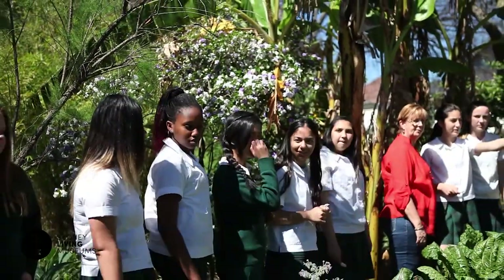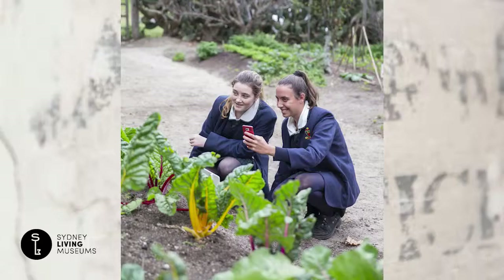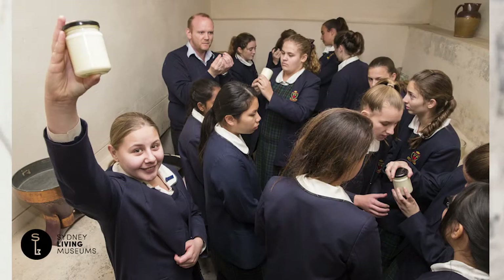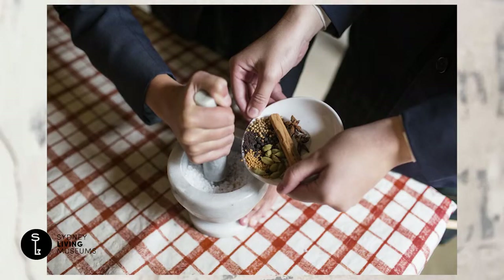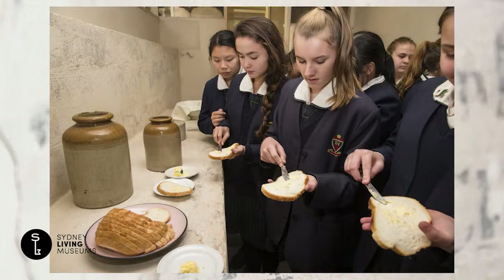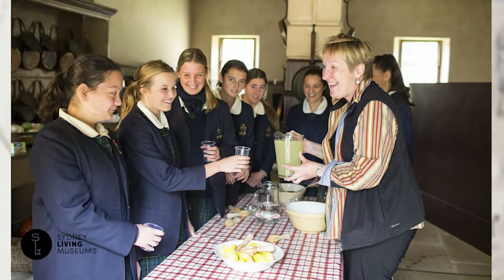Sydney Living Museums' food technology programs offer students a unique opportunity to immerse themselves in these historic homes, explore the food in the kitchens, in the gardens, and work with some of the ingredients that we know were enjoyed in these properties in the 19th century.